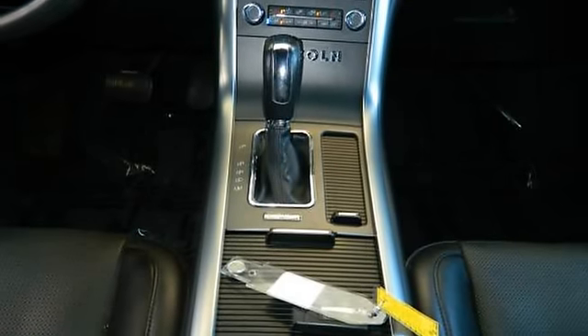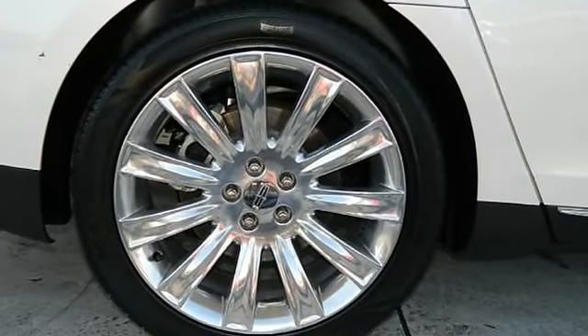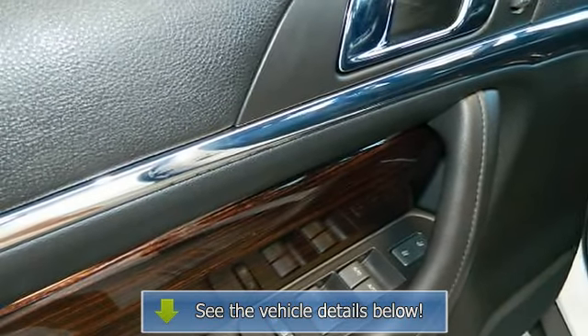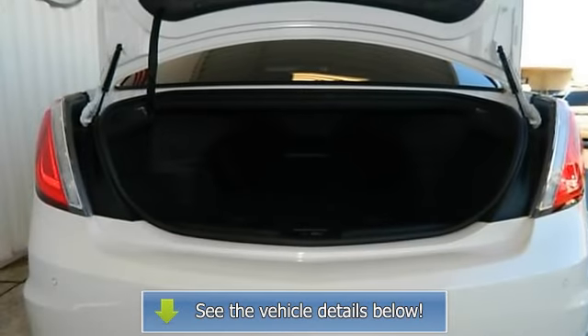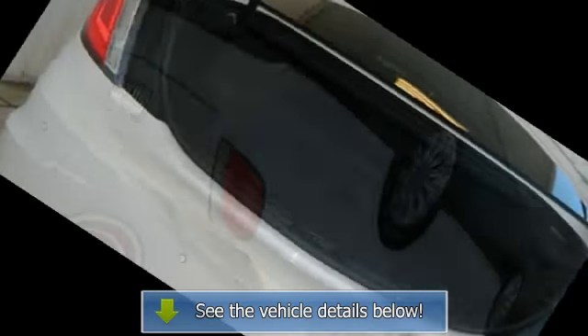Side Airbags, Head Curtain Airbags, Heated Seats, Cooled Seats, Dual Power Seats, Leather, Dual Moon Roofs, HID Headlamps, Premium 19-inch Wheels, Body Color Bumpers, LED Tail Lamps, Fog Lamps with Chrome Bezel, Mini Spare Tire with Steel Wheel.